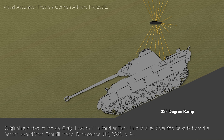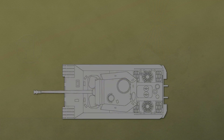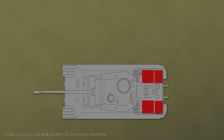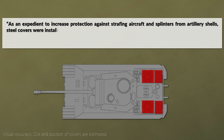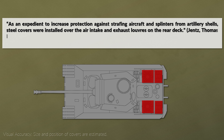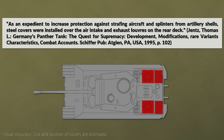The ramp was there to simulate the correct inclination of the projectile fired from a combat distance. These tests were not far off, since we know that in December 1944 the Germans authorized protective covers. To quote Jens: 'As an expedient to increase protection against strafing aircraft and splinters from artillery shells, steel covers were installed over the air intake and exhaust louvres on the rear deck.' This indicates there were enough problems, or at least enough concern about this threat from the German side.